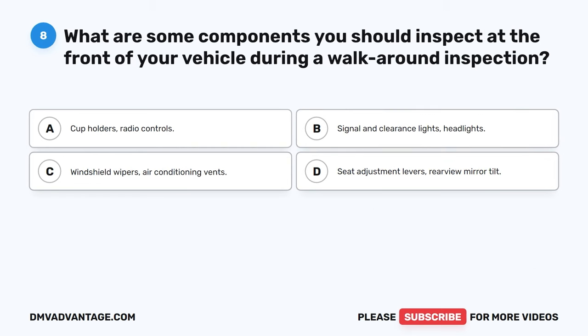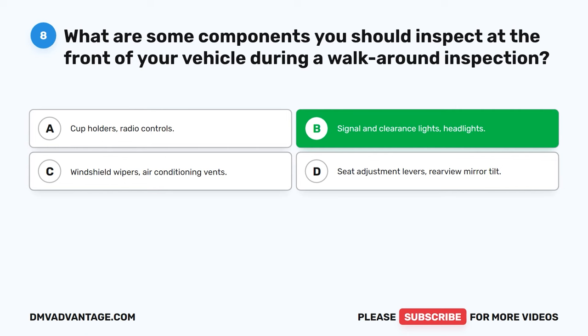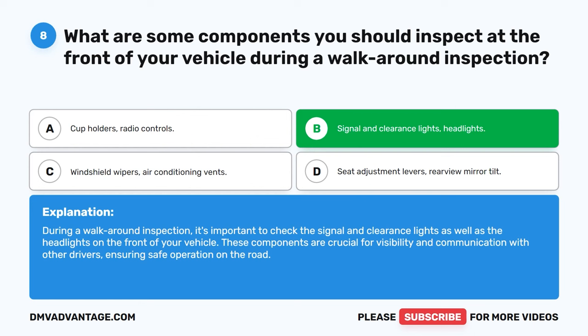Question 8: What are some components you should inspect at the front of your vehicle during a walk-around inspection? A. Cup holders, radio controls. B. Signal and clearance lights, headlights. C. Windshield wipers, air conditioning vents. D. Seat adjustment levers, rearview mirror tilt. The correct answer is B: Signal and clearance lights, headlights. During a walk-around inspection, it's important to check the signal and clearance lights as well as the headlights on the front of your vehicle. These components are crucial for visibility and communication with other drivers, ensuring safe operation on the road.